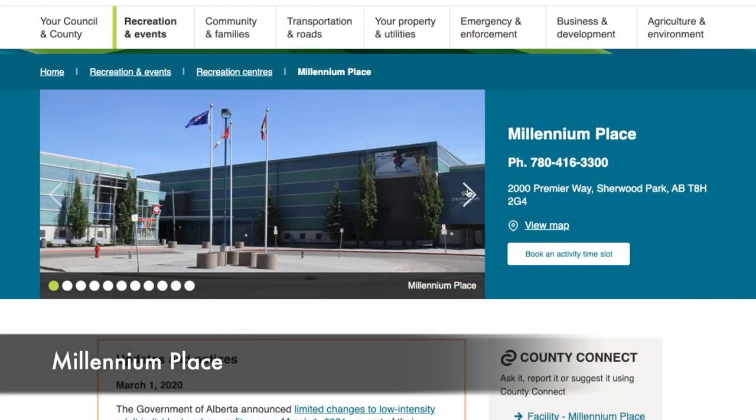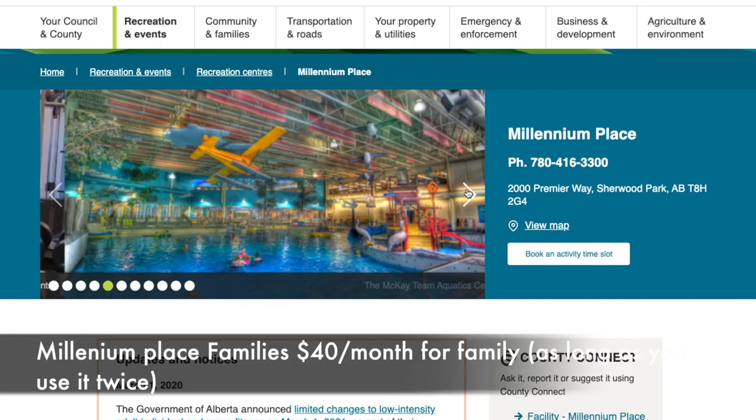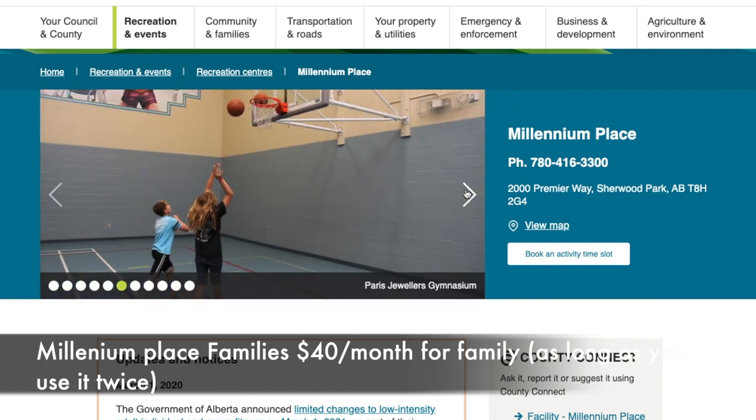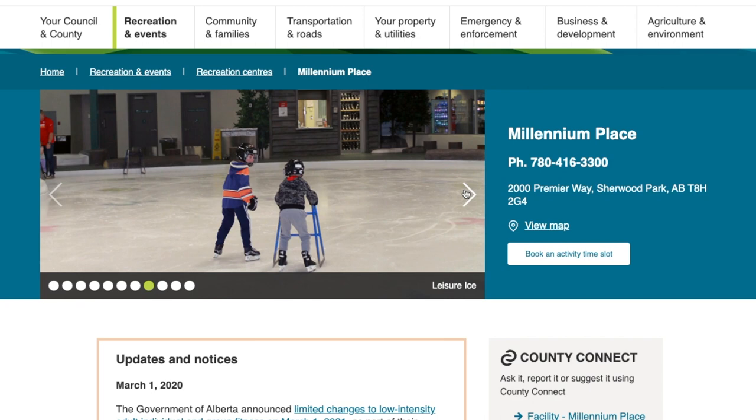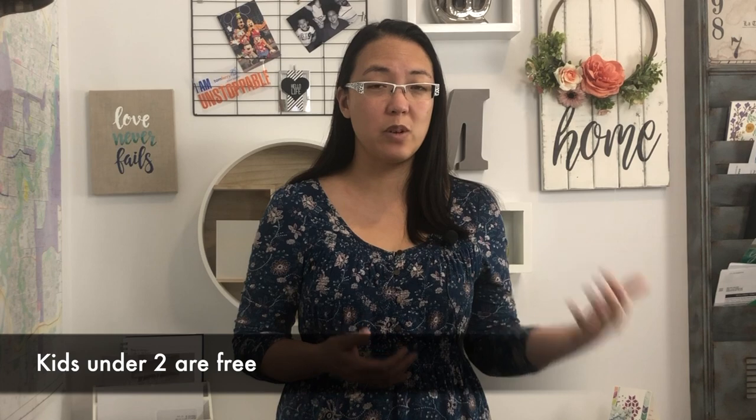If you're looking for a place to take your family swimming or to enjoy the rec center, Millennium Place is a great option. A family membership is approximately $40 a month, and if you go at least twice you've made good use of it. They also have a gym and classes — not just the swimming pool. Kids two and under are free. They also have a fun floating river in the swimming pool and water slides — lots of fun to be had.